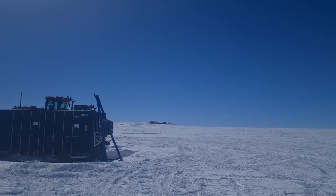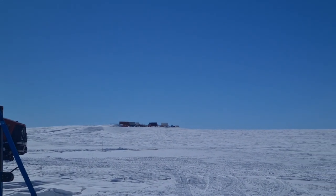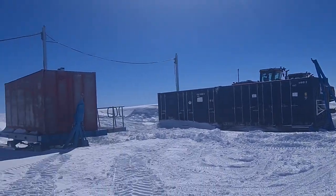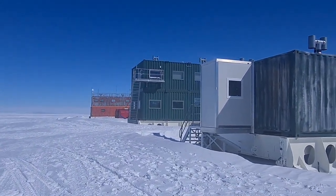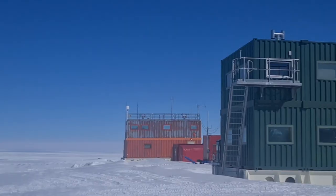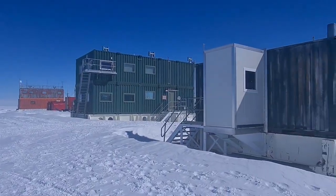Right up on the hill there, a bit further away, is our winter berm — that's where we store things over winter where they won't blizz in. We've got some more long-term storage, containers with random bits and pieces we don't need as often. I've got to mention that the ops building also has the gym in there, so yeah, good stuff.